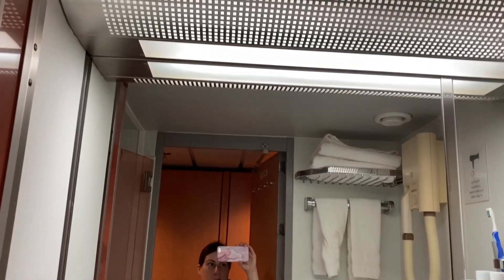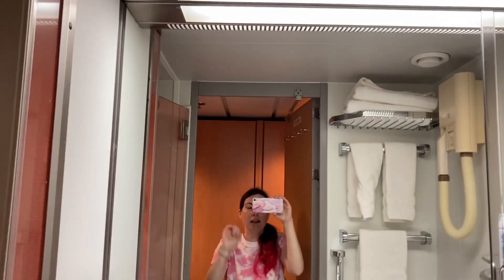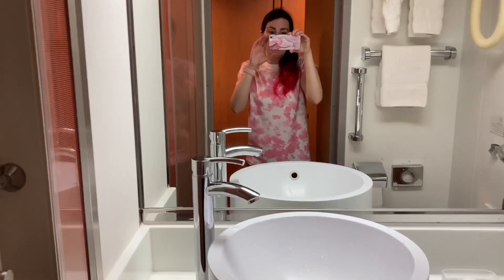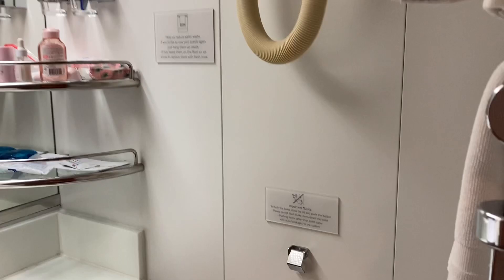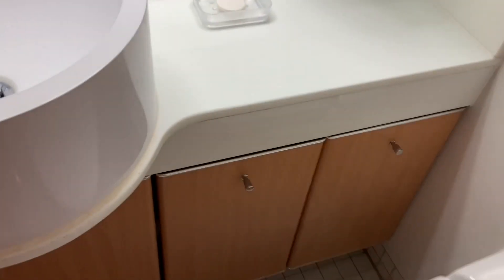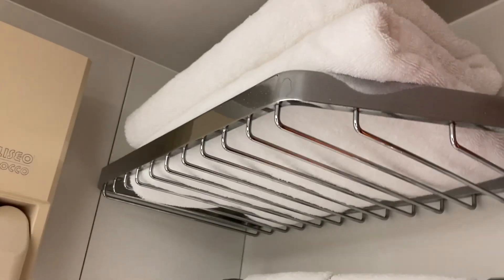Here is the bathroom. There is a hairdryer on the wall, but there is also a travel-sized hairdryer in one of the dressing table drawers. There's storage here too — one is a bin but the other two are cupboards — plus toilet and towels.